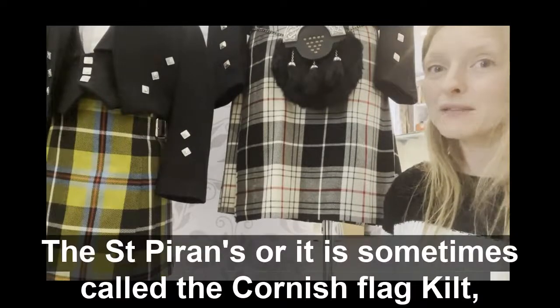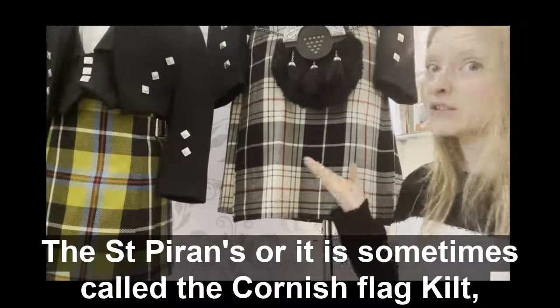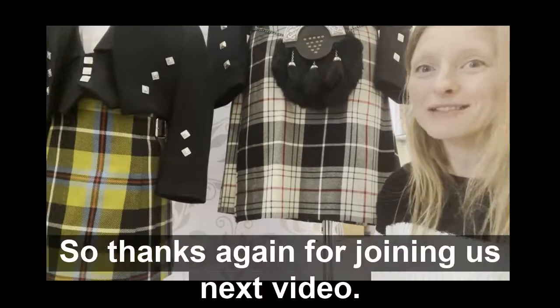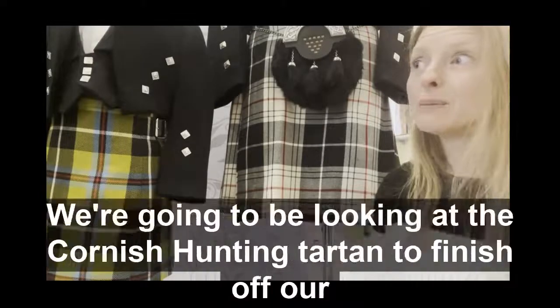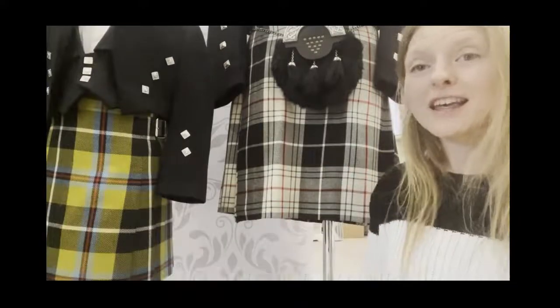So there you have it. This is St Piran's — or it is sometimes called the Cornish flag kilt, for obvious reasons. That's the meaning behind the colours. Thanks again for joining us. Next video, we're going to be looking at the Cornish hunting tartan to finish up our series of videos. Thanks for joining us.